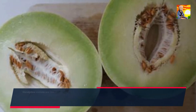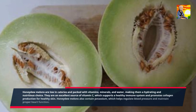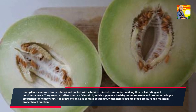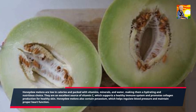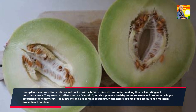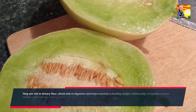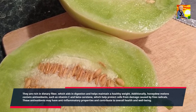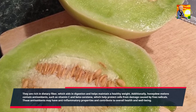Honeydew melons are low in calories and packed with vitamins, minerals, and water, making them a hydrating and nutritious choice. They are an excellent source of vitamin C, which supports a healthy immune system and promotes collagen production for healthy skin. Honeydew melons also contain potassium, which helps regulate blood pressure and maintain proper heart function. They are rich in dietary fiber, which aids in digestion and helps maintain a healthy weight. Additionally, honeydew melons contain antioxidants such as vitamin C and beta-carotene, which help protect cells from damage caused by free radicals.